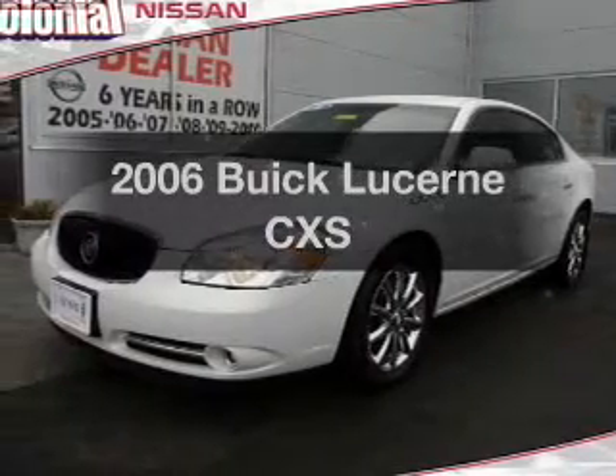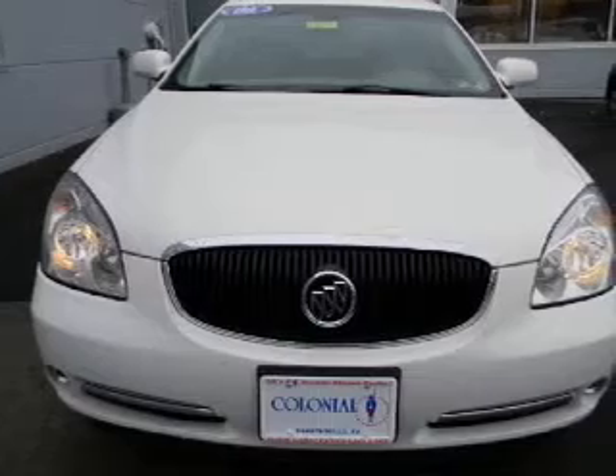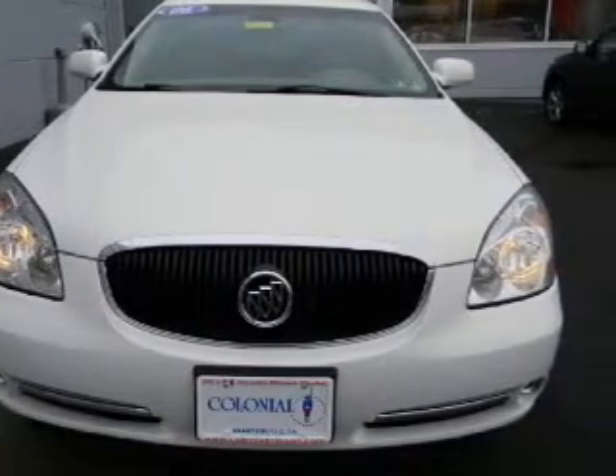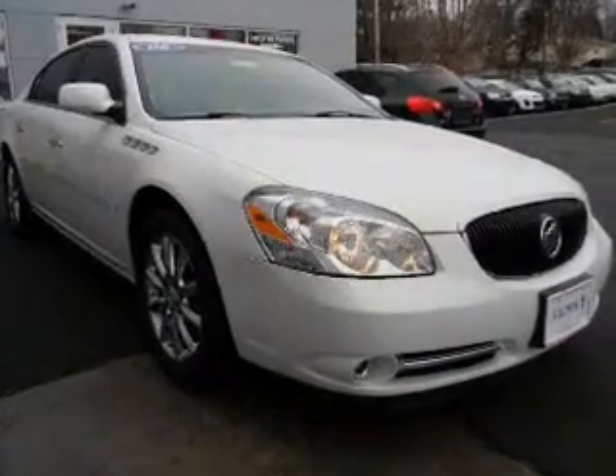Imagine yourself in this 2006 Buick Lucerne. If you're looking for an automobile with great attributes, look no further. With a powerful 8-cylinder engine driven by an automatic transmission, premium wheels lend a distinctive appearance.